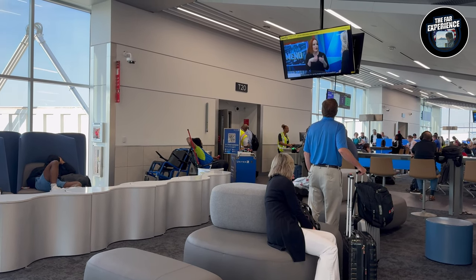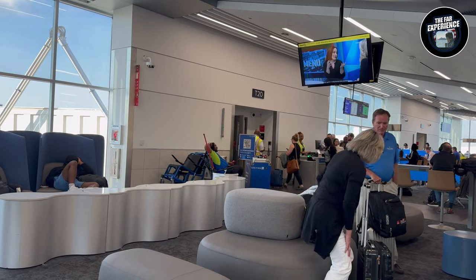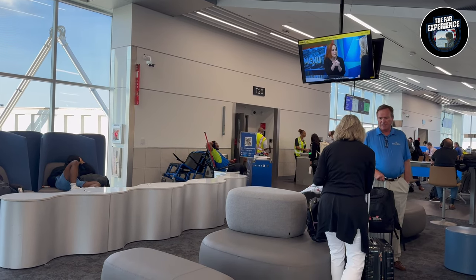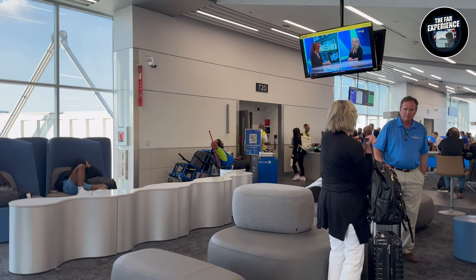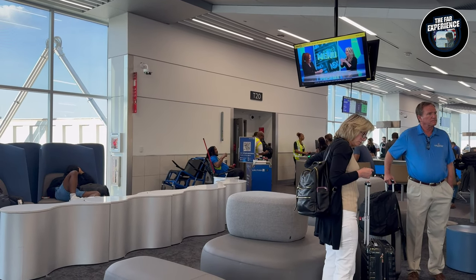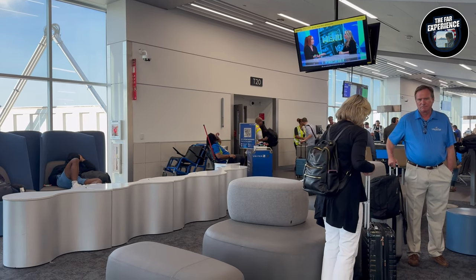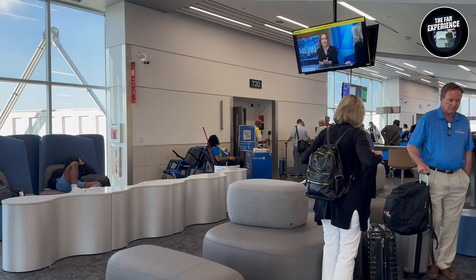This flight is going to Washington Dallas, where we actually came from, so we are not taking it today. We'll be coming back to Washington Dallas on Sunday. We have a flight from Chicago to Dallas, Texas, and from Dallas, Texas, we are going to fly to Washington, Delaware.